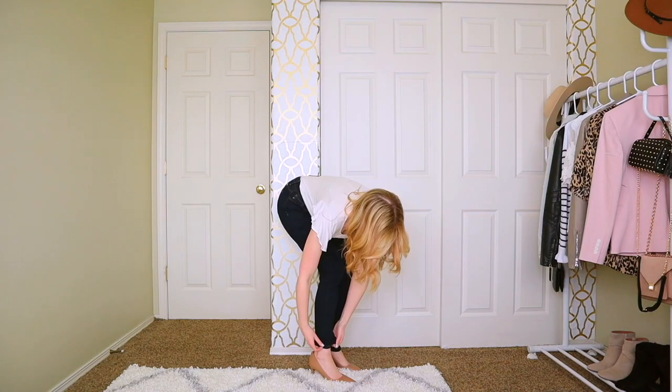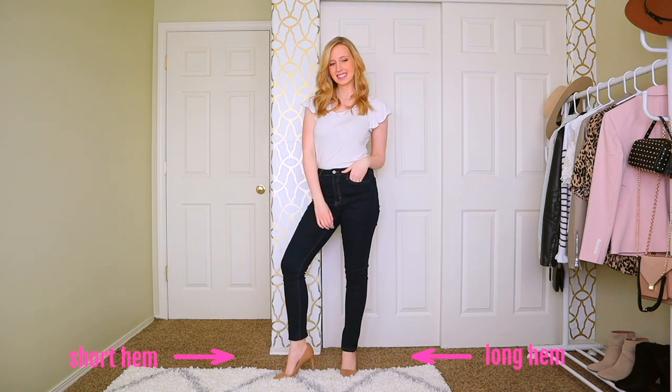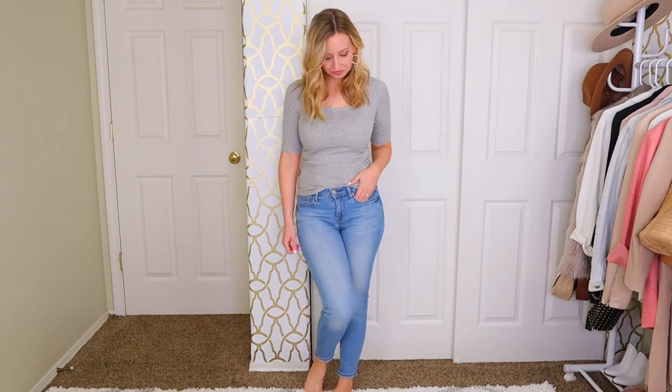Tip seven is to show off your ankle. I've talked about this before in my seven styling tips for short torsos. What I love about showing off your ankle is that it's the smallest part of your leg, so it creates curves — and the more curves you can create in your body, the thinner it's going to look. I also find that showing off my ankle makes my legs look more proportionate, and then the rest of my body falls into place proportionally.